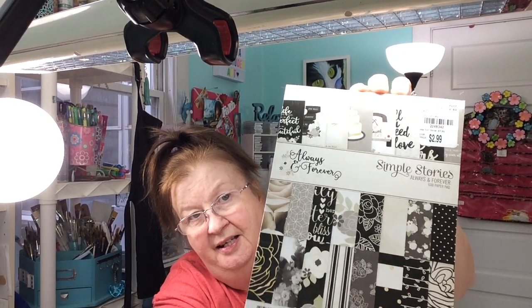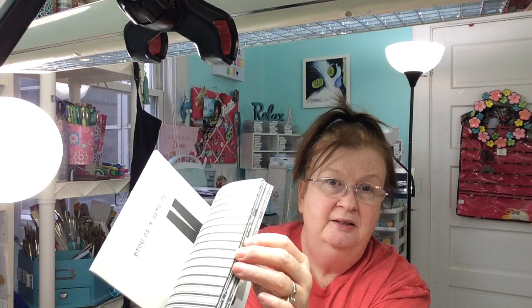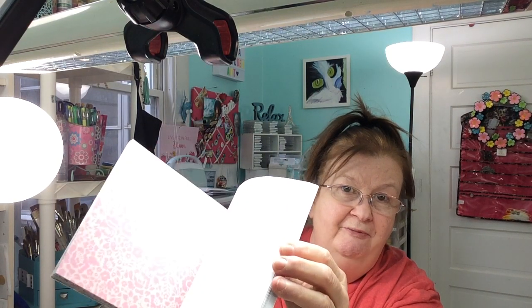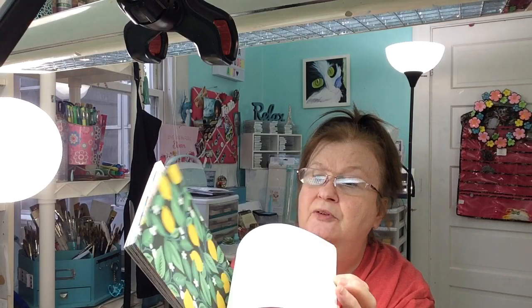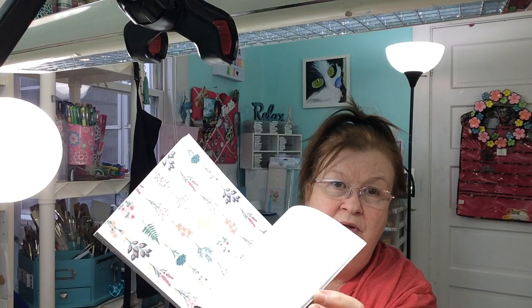Here's a paper packet — this one's by Simple Stories. This is a love — it's Always and Forever — it's for weddings. I thought it was really cute, so I want to finish my husband's wedding album. Here's one by Maggie Holmes — it's Flourish. I picked that one up. It has really pretty florals and I think some of these are accented with gold foil. Yeah — they are! That was $2.99.